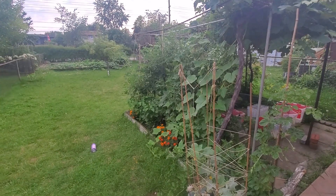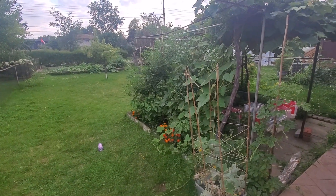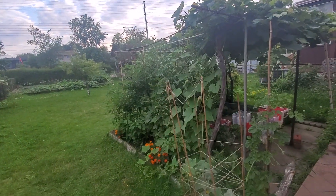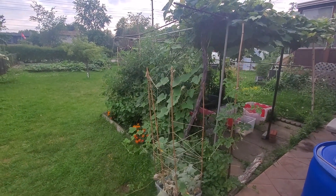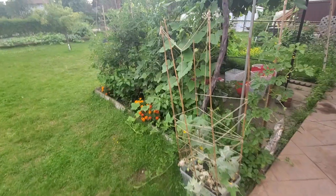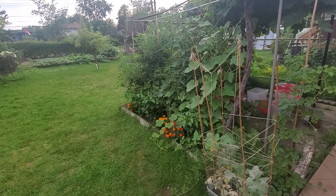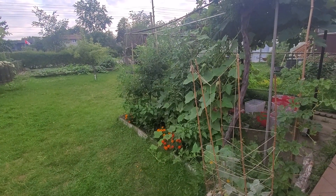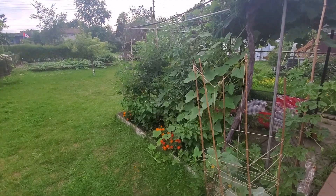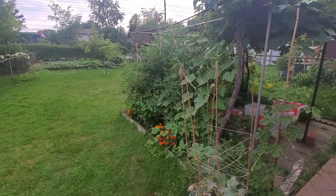Salaam alaikum, hello and welcome to Mommyhood and welcome to our backyard update. It is the summer of 2021 and we had heirloom varieties growing in our backyard. If you've not already watched that, please look up videos on the channel.